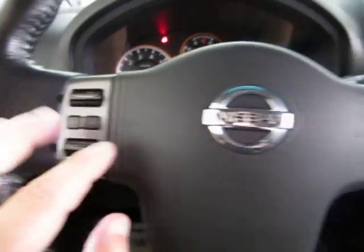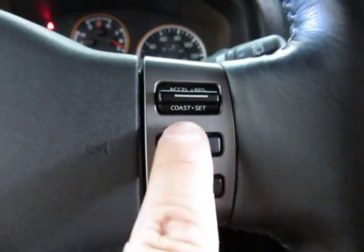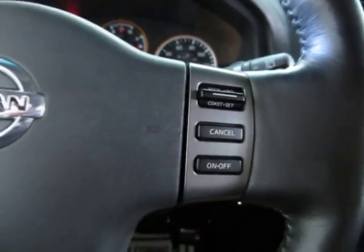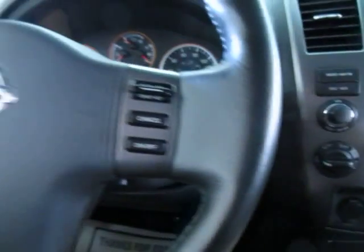Even the controls on the side of the steering wheel are in great shape — these buttons sometimes wear out and you can't read what's on them due to excessive use. Let's go ahead and turn it off and move to the middle section of the vehicle and then to the rear section, which will conclude the video.